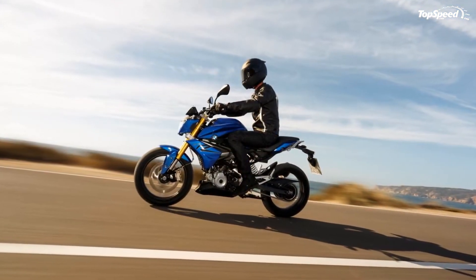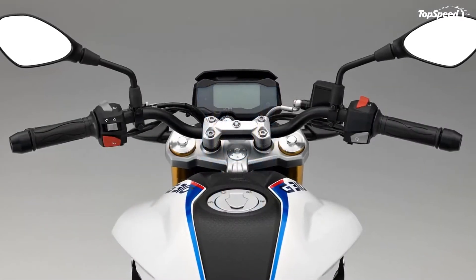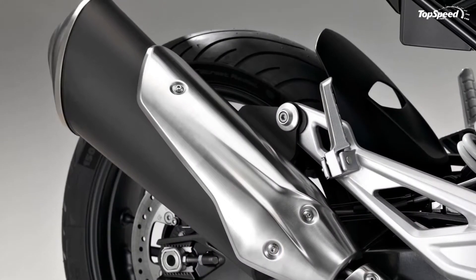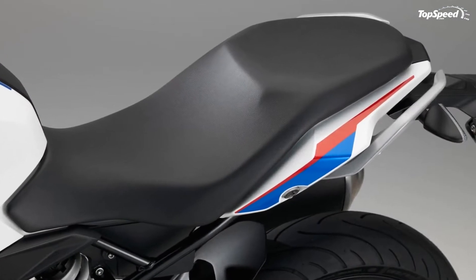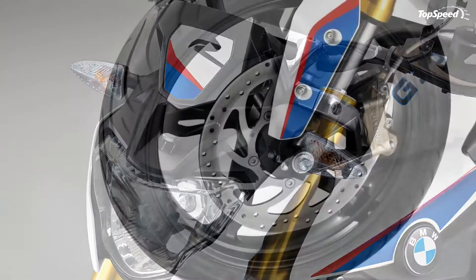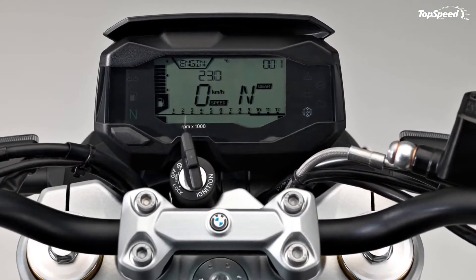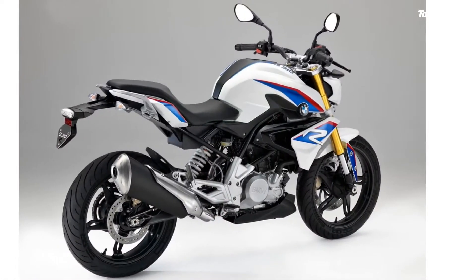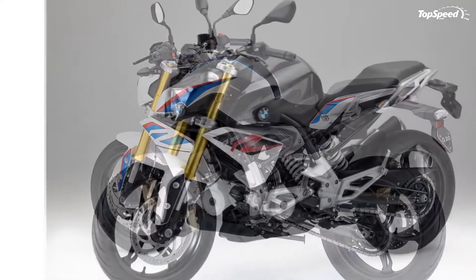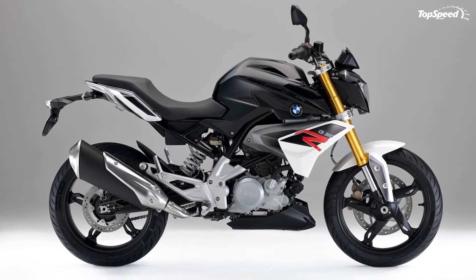Cast alloy wheels keep unsprung weight down at the axles, and the 17-inch tires are fairly narrow and nimble — 170 up front and 150/60 in the back. A pair of 300mm brake discs work with four-pot calipers to slow the front wheel, and a single-piston rear caliper pinches the 240mm disc in back. BMW adds its in-house two-channel ABS and uses braided steel brake line covers to combat pressure variations caused by rubber flex and rebound, so all the braking force goes directly to the calipers.